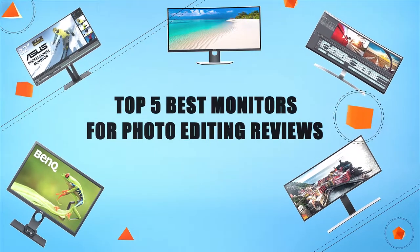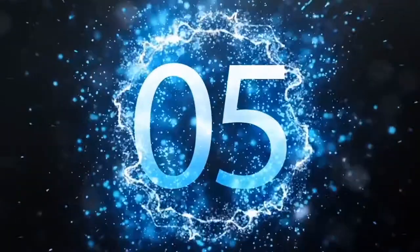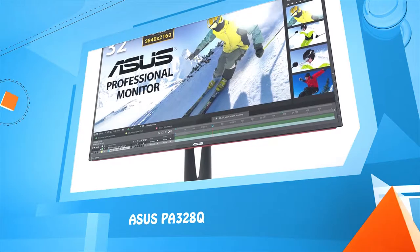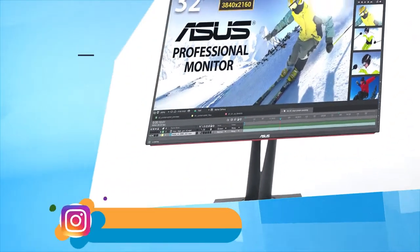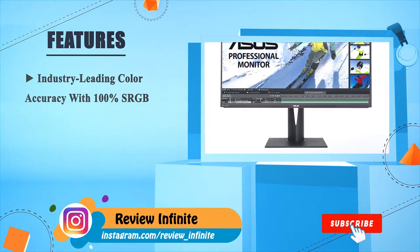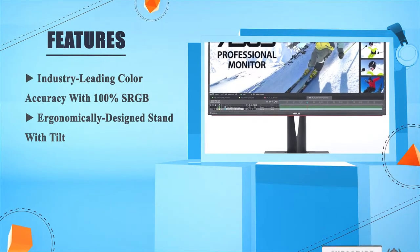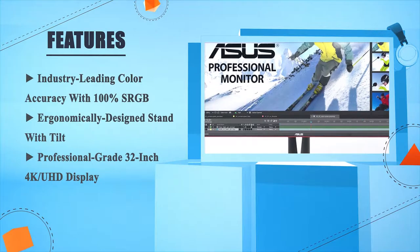Top five best monitors for photo editing reviews. Number five: the Asus ProArt PA328Q. It features industry-leading color accuracy with 100% sRGB, an ergonomically designed stand with tilt, and a professional-grade 32-inch 4K UHD display.